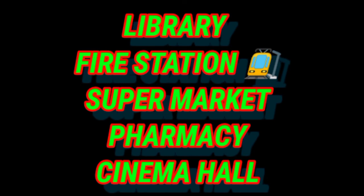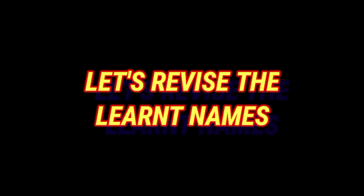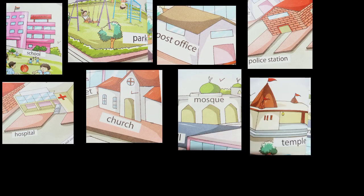Let's revise the names we have already completed and already know. Here we go: school, park, post office, police station, hospital, church, mosque, and temple. These are the names and pictures which we have already learned in our chapter called 'Our Neighborhood.' We have completed this topic — go through the pictures.